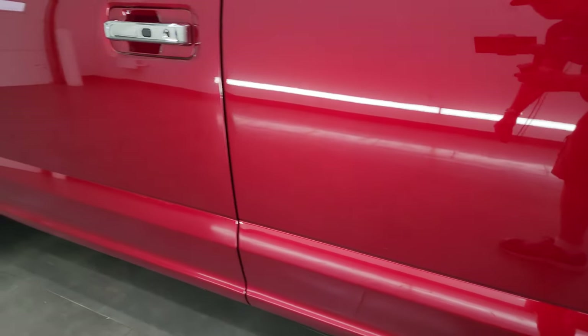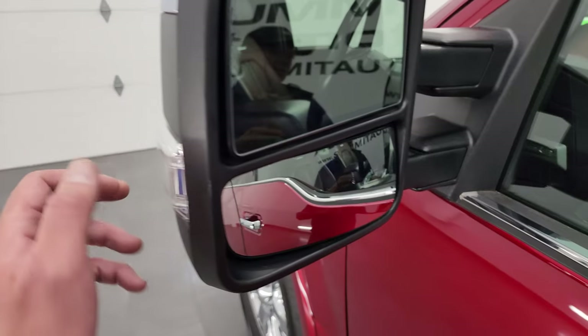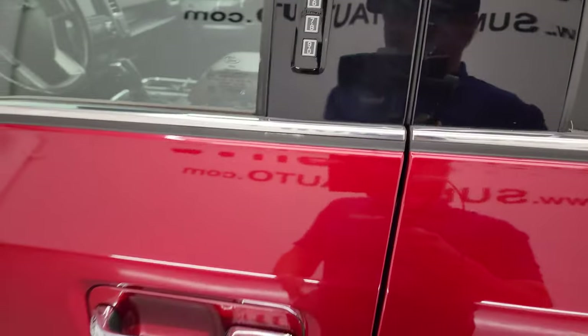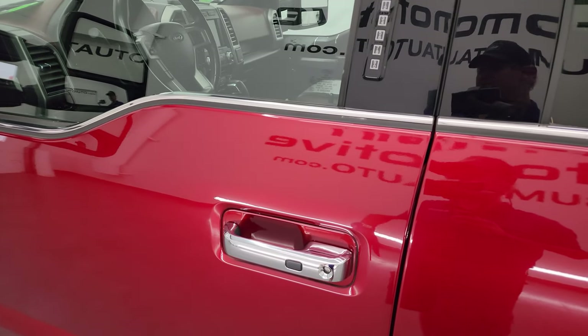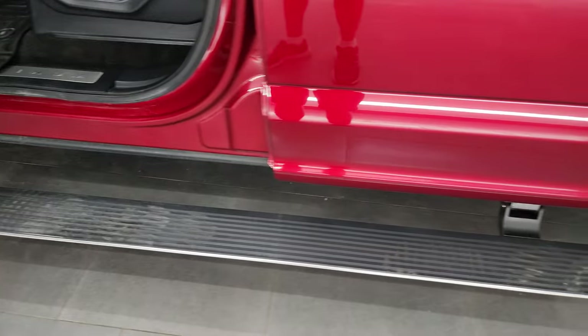Going down the rest of the driver's side, the doors look really good — no dents, no dings. It does come with the telescopic tow mirrors with blind spot monitoring and built-in directional signals. They telescope out and power-fold in. This one has the driver's side door code entry — we do have the code for this truck. The power running boards are working nicely.